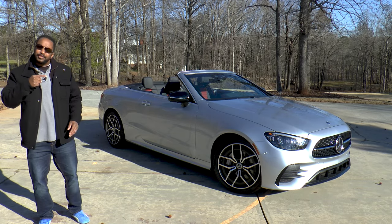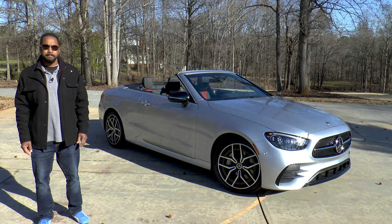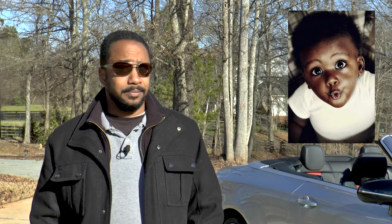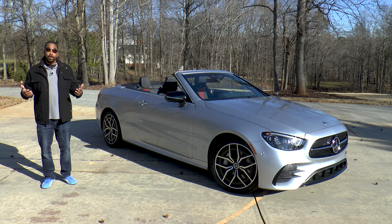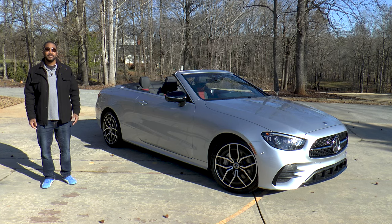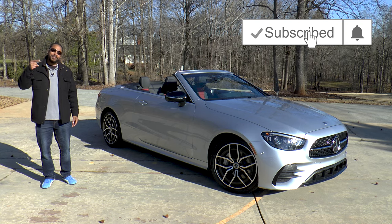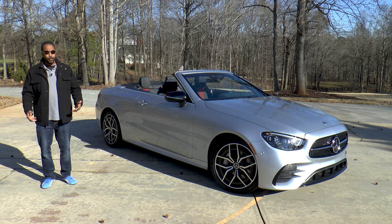So there you have it, guys — the 2021 Mercedes-Benz E450 4Matic Cabriolet. It has more power, more tech, and more fuel economy. When you think about it, Mercedes is behaving as though they have some competition, but I'm not complaining. As always, if you like this video, give it a thumbs up and let us know what car you think this E450 Cabriolet should be worried about in the comments section below. If you haven't done so already, subscribe and hit that bell icon so you don't miss what we have coming up next. I'm Chris from Auto Academics — thanks for watching.